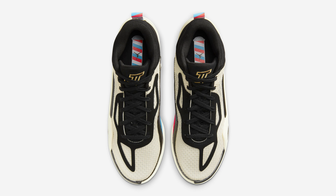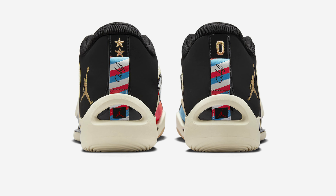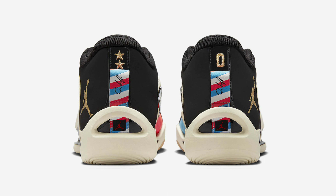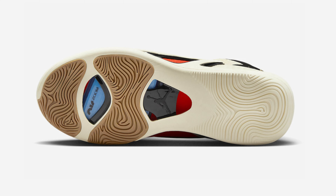It comes constructed in a lightweight mesh upper with padded collars for ankle support. It features a lightweight TPU frame that removes excess weight, while having an uncaged zoom airbag in the forefoot to produce high-energy return without sacrificing court feel.